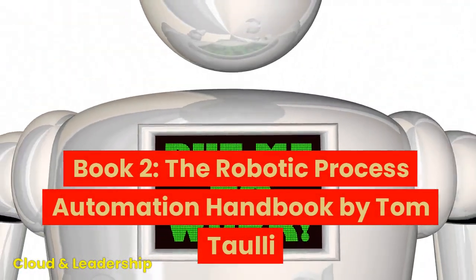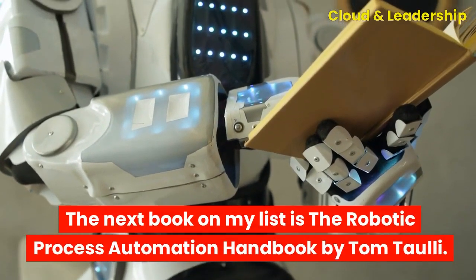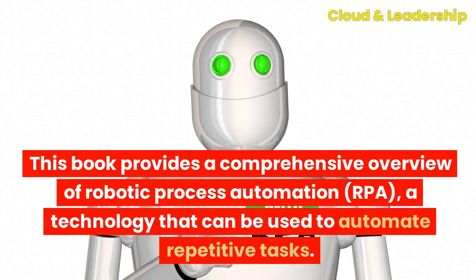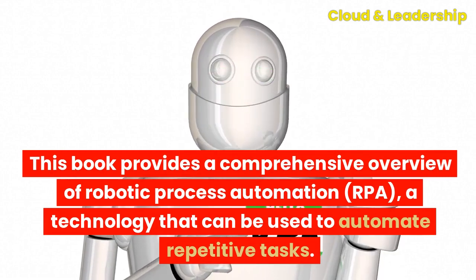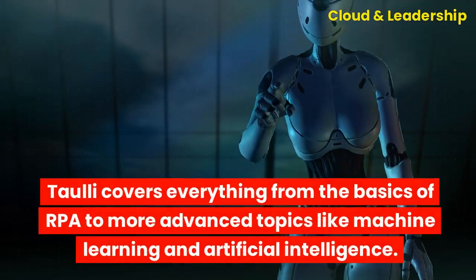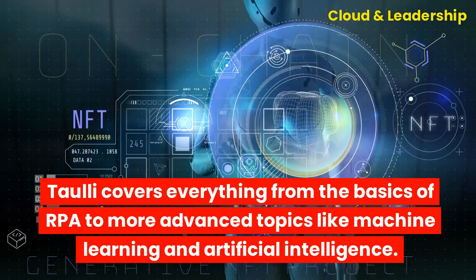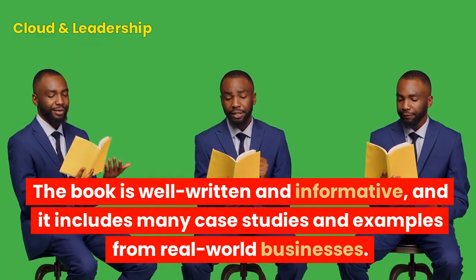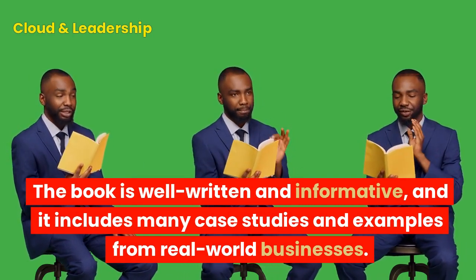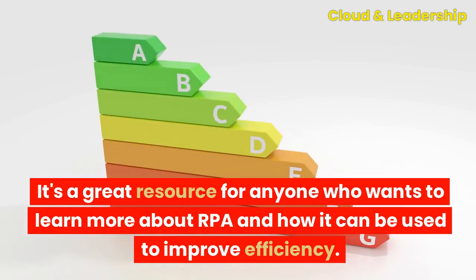Book two: The Robotic Process Automation Handbook by Tom Talley. This book provides a comprehensive overview of robotic process automation (RPA), a technology that can be used to automate repetitive tasks. Talley covers everything from the basics of RPA to more advanced topics like machine learning and artificial intelligence. The book is well-written and informative, and it includes many case studies and examples from real-world businesses. It's a great resource for anyone who wants to learn more about RPA and how it can be used to improve efficiency.